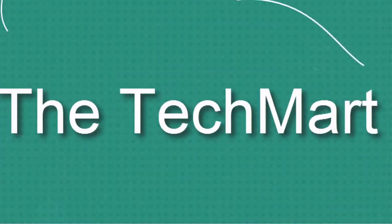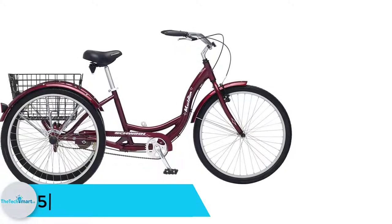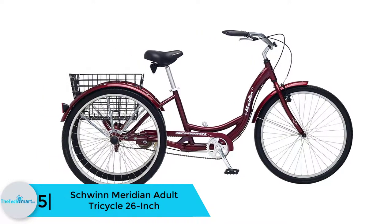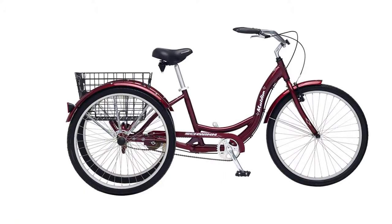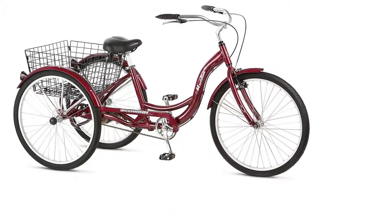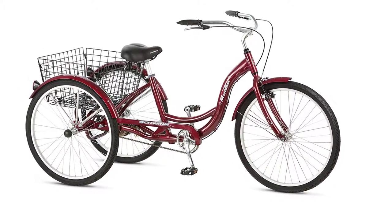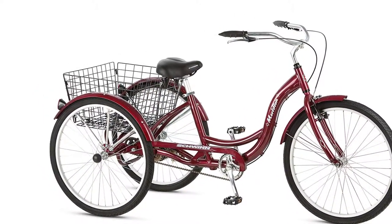Starting at number 5, we have the Schwinn Meridian Adult Tricycle 26 inch. The presence of a cargo basket is one key factor to look out for when buying an adult tricycle. This is a high quality and affordable tricycle that has a folding rear basket to carry many items. The tricycle features alloy rims with stainless steel spokes to give you a smooth ride. The seat can easily be adjusted to your level of comfort, and with both rear and front linear brakes, you will find it easy to control the tricycle.